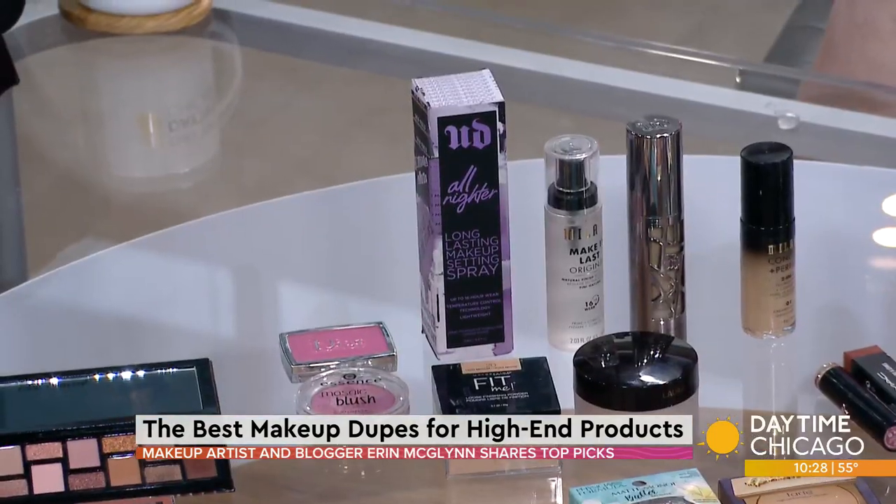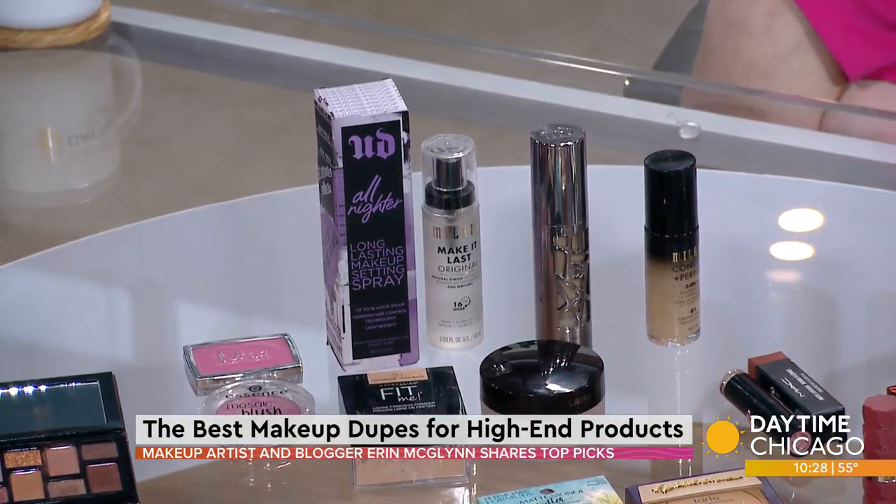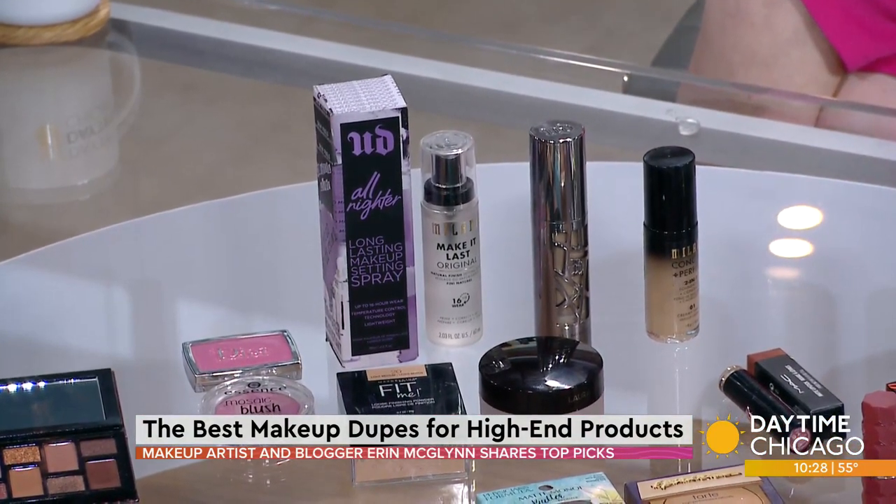This is a cult favorite: the all-nighter setting spray, which retails for $30. Milani, which is one of the brands I absolutely love — the Make It Last Original 16-hour wear works amazing. I use it on bridal parties and you cannot tell the difference. That would be a $20 savings — the Milani is $9.99, this is $30.